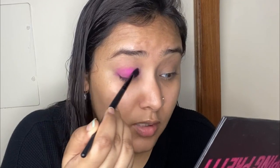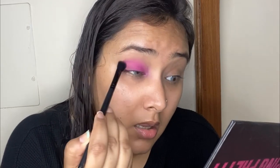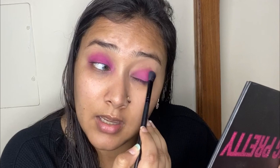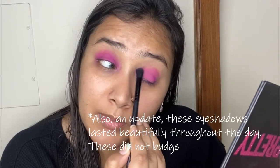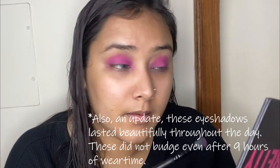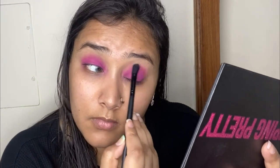I'm applying it all over my eyelids up to the crease. This palette has a lot of kickback — the eyeshadows are super powdery — but they have really nice pigmentation and blend out so seamlessly, giving such beautiful color on the eyes.